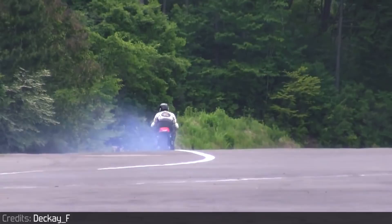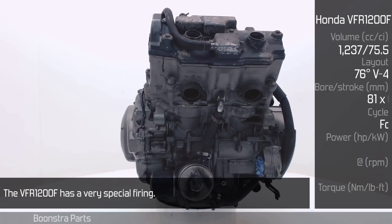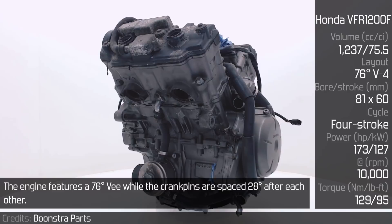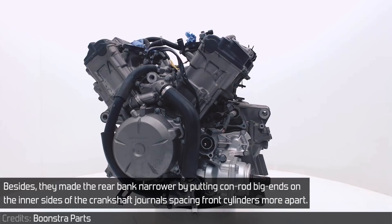Honda VFR-1200F. The VFR-1200F has a very special firing. The engine features a 76 degree V while the crankpins are spaced 28 degrees after each other. They are not split, however, which according to Honda provides perfect primary balance without a balancing shaft. Besides, they made the rear bank narrower by putting conrod big ends on the inner side of the crankshaft journals, spacing the front cylinders more apart.